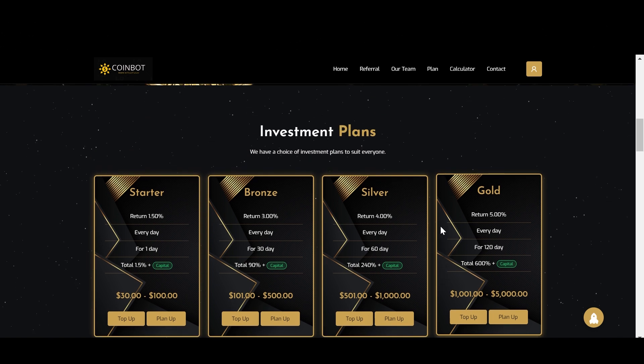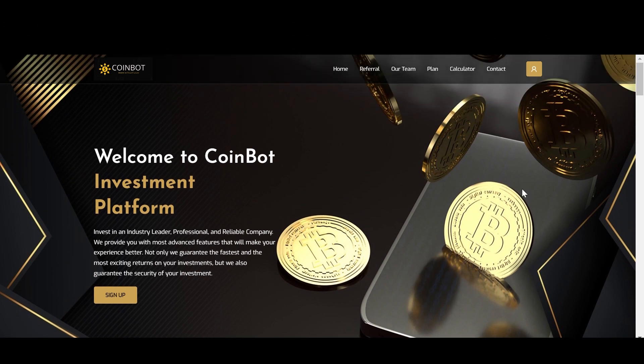I'll put the links below that'll take you to this website, so you can come here and do your own research. As always remember, I am not a financial advisor and anything can happen in these crypto projects. So as I always suggest, never invest more than you're willing to lose.